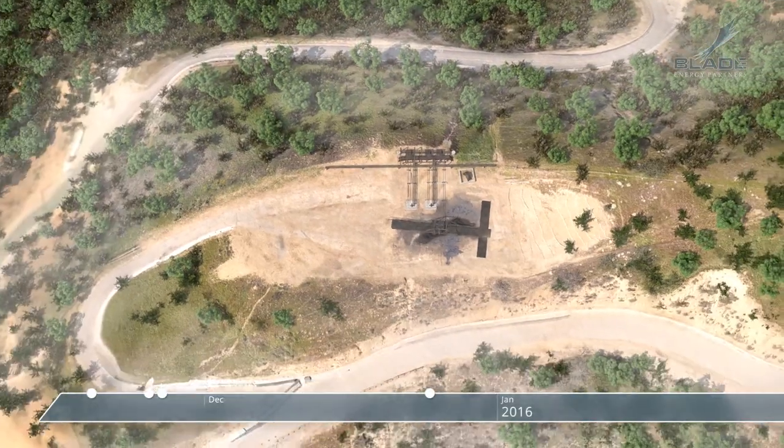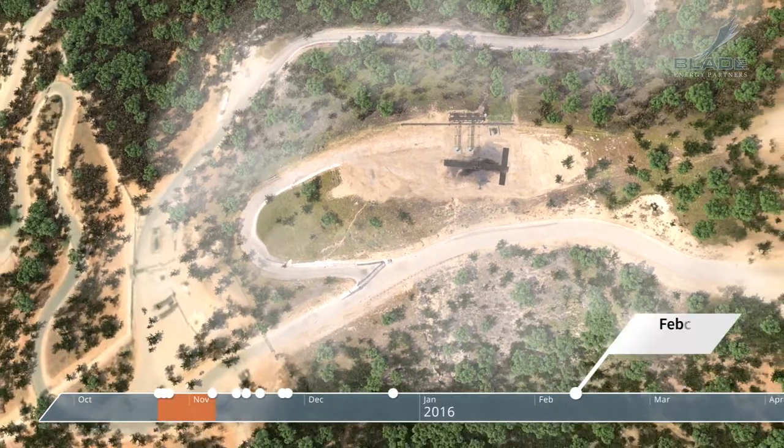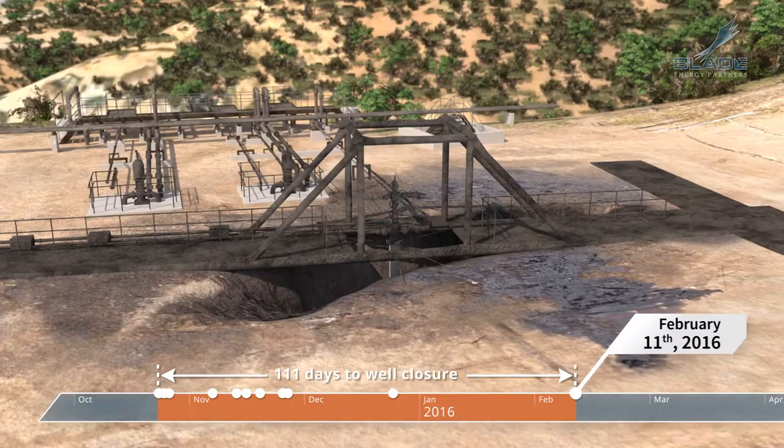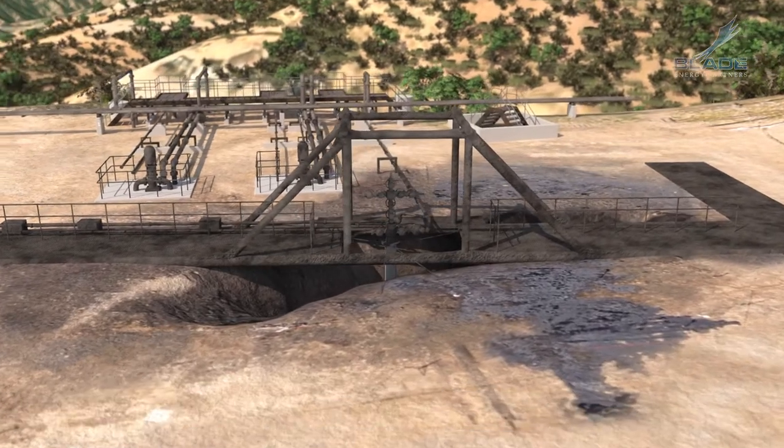Relief well drilling started on December 4, 2015. On February 11, 2016, the relief well intersected the failed well and stopped the leak. SS-25 was permanently sealed.